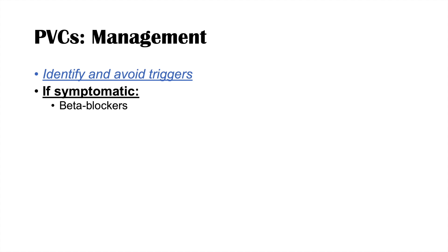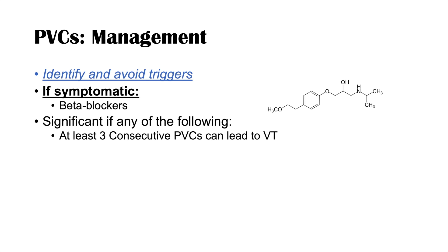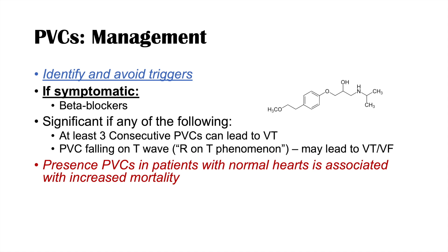PVCs can be significant in certain scenarios. If at least three consecutive PVCs occur in a row, it can lead to ventricular tachycardia or VT. If a PVC falls on a T wave — called the R-on-T phenomenon — it may induce ventricular tachycardia or ventricular fibrillation. Additionally, the presence of PVCs in patients with otherwise normal hearts does appear to be associated with increased mortality, possibly due to an unknown underlying cardiac cause not yet identified.